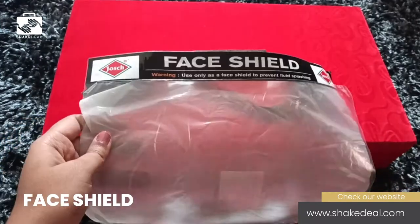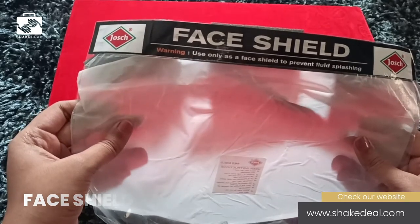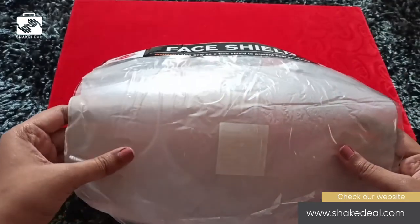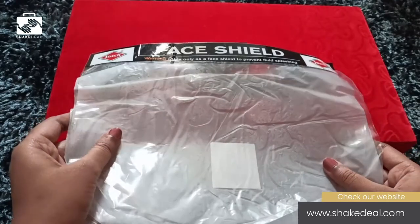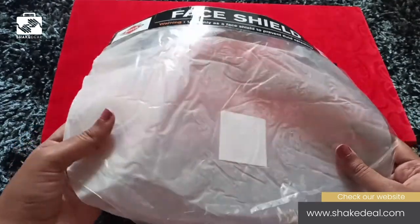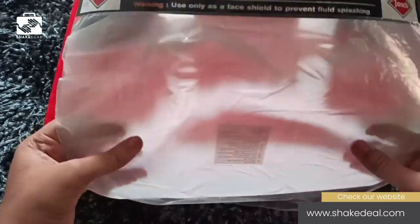Now let's move on to the third product, which is the face shield. This transparent face shield protects the face from any liquid sputter. All face shields cover the entire face. These are lightweight and don't feel heavy. Highly recommended for people who have to work in crowded places or in infected areas — for example, police personnel, doctors, or nurses who are exposed to viruses. Every individual must have this handy as prevention is better than cure.